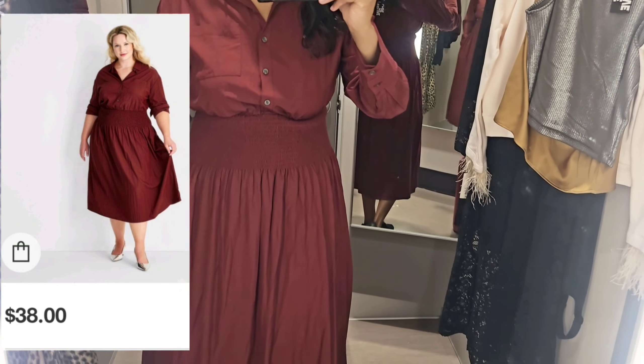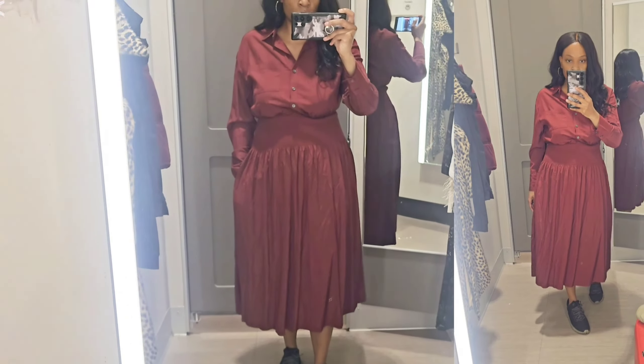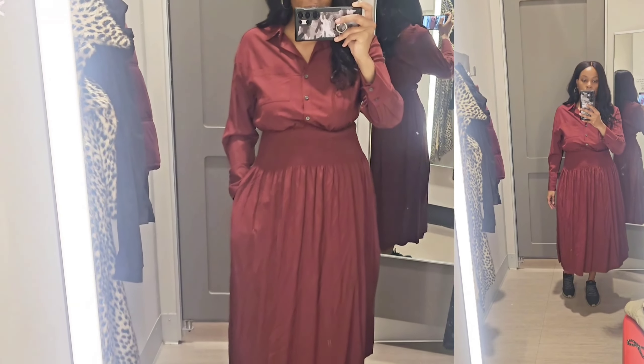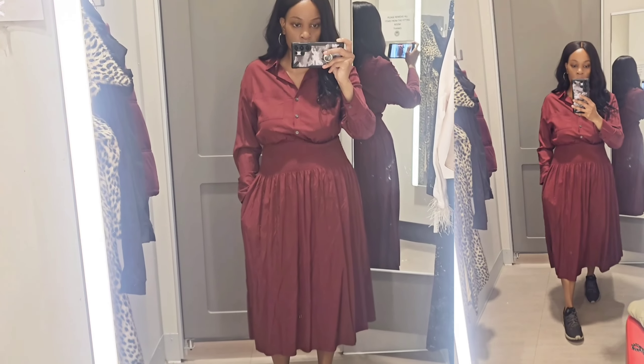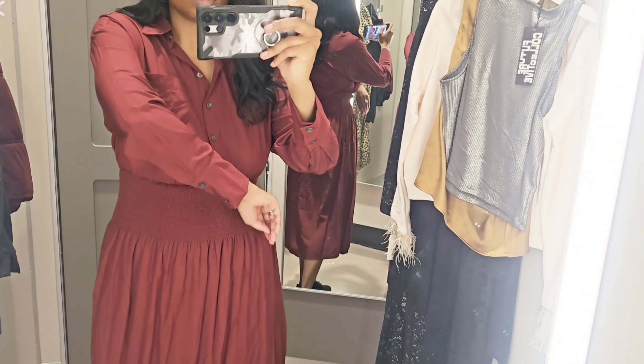Next, I tried on this burgundy handkerchief tail dress. What attracted me to it is the ruching or the elastic band at the waist. I tried it on in a medium. It retailed for $38. However, I felt like the material was just not of good quality. It wasn't my favorite. I don't think it was worth $38.